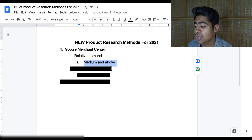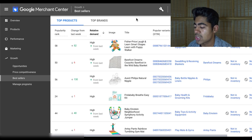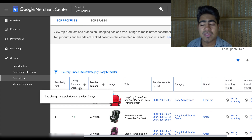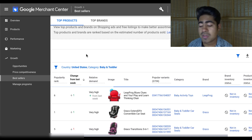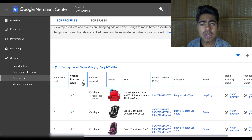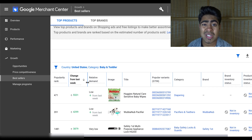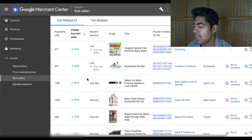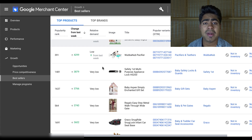The Google Merchant Center is not good just for that — there's another section within this which you can look at to find winning products, and that is the 'change from last week' section. Right next to relative demand, this section is basically the change in popularity over the last seven days for any given product. I do research by simply ranking this from greatest to least when it comes to the change from last week. You're going to notice that these two categories show completely different products from each other. What you want to be looking for from the change from last week section is the number 3,000 and above.